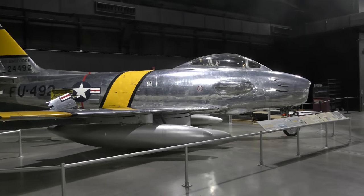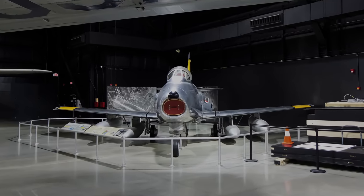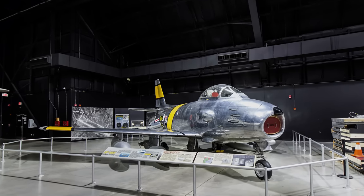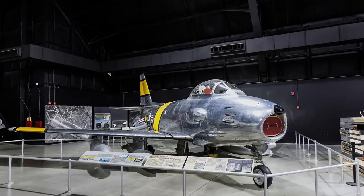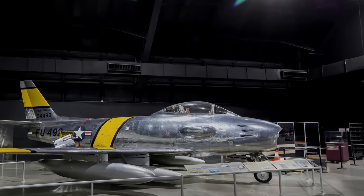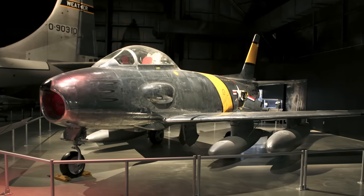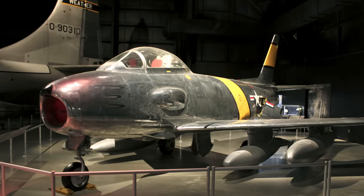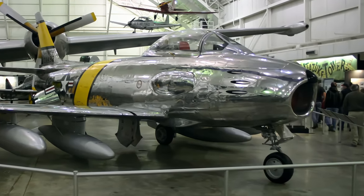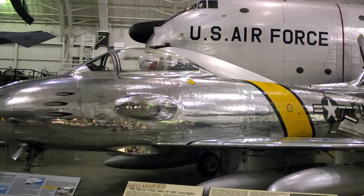The North American RF-86F filled an important gap until more capable reconnaissance aircraft became available. The Sabre, originally built as a day fighter, was first modified for reconnaissance during the Korean War. After the war, a handful of F-86Fs received more capable cameras. Under Project Haymaker, the aircraft acquired a distinctive bulge in both sides of the forward fuselage to include film magazines for the vertically mounted cameras. Since armament was removed for the cameras, Haymakers had gun ports painted to appear armed. Eight newly modified Haymakers secretly overflew Soviet, North Korean, and Communist Chinese territories in the mid-1950s. The RF-86F Haymaker on display is marked as it appeared when assigned to the 15th Tactical Reconnaissance Squadron.